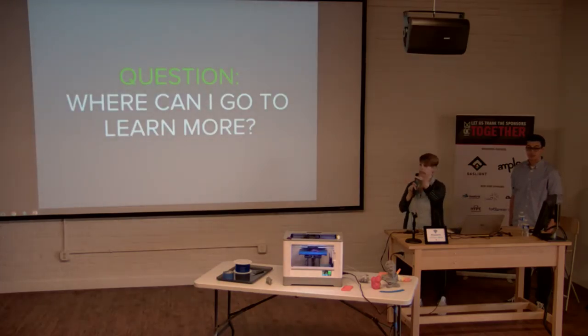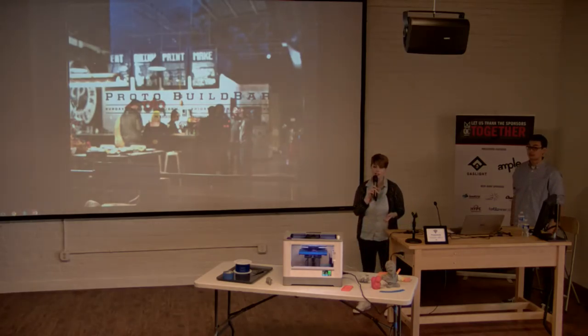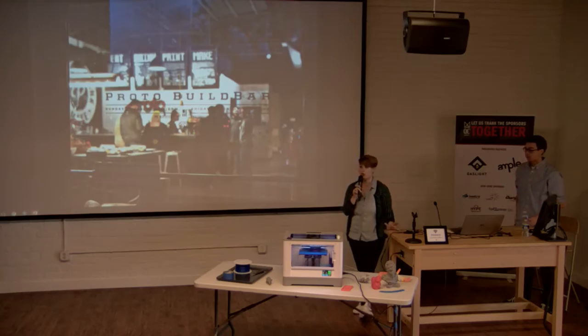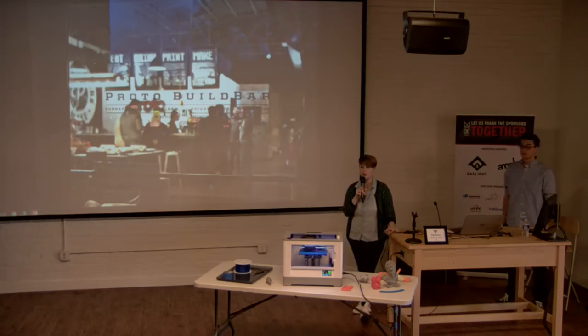Where can you go to learn more? I'd highly recommend a place in Dayton called Proto Build Bar — one of the very first in the United States. It's a bar where they've got about a dozen 3D printers and you pay by the hour to print. They're very helpful, kid-friendly, and serve food and non-alcoholic beverages too. Their largest clientele are dads bringing their kids in to learn how to make things — they have soldering irons, tools, and everything you'd need for a project.